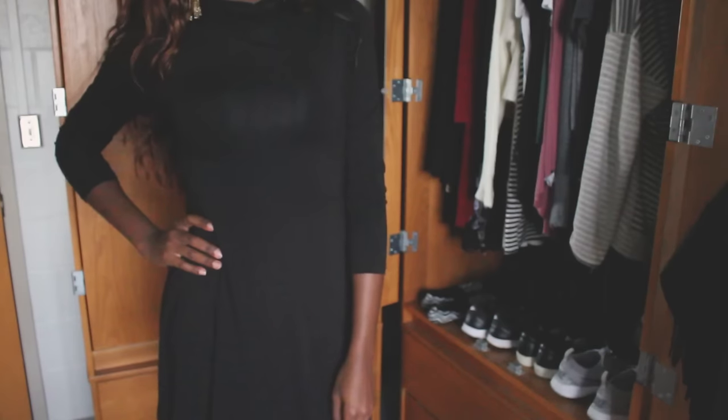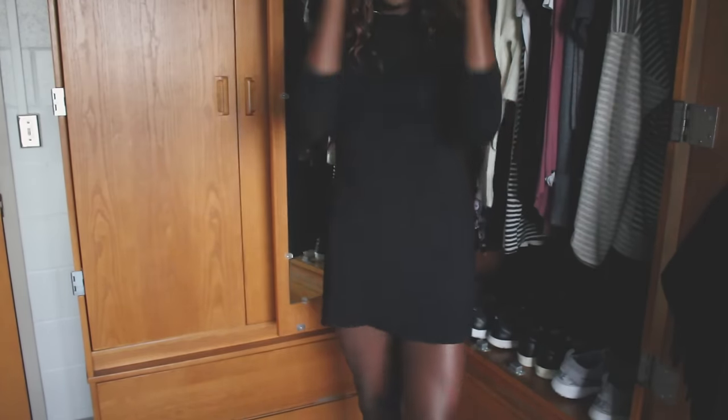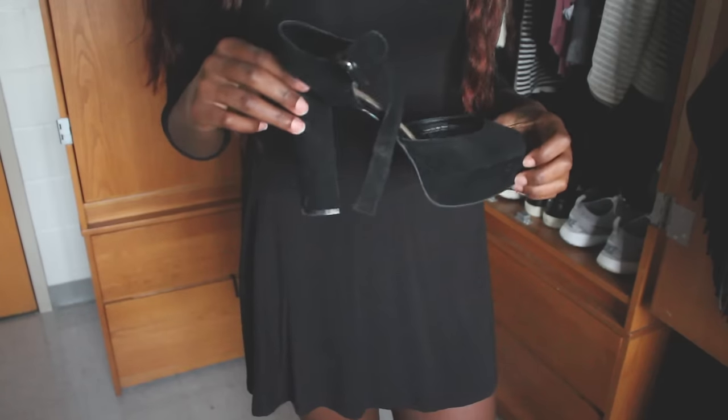In my last outfit I have on this turtleneck dress that I got from Parson Mall and I'm wearing a pair of black heels. So yeah, I'll talk to you guys later.